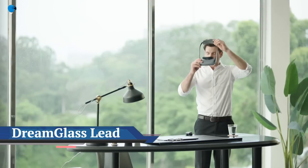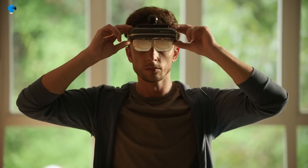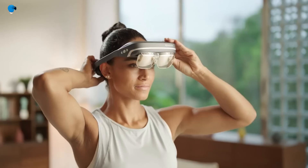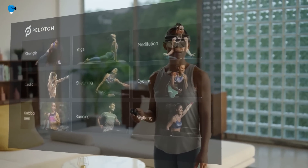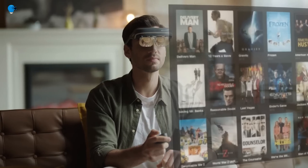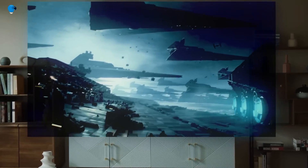Dream Glass Lead — the world's first 200-inch 4K all-in-one AR device. With 5G rolling out all over the world, augmented reality is becoming the next spatial digital platform, which is going to completely change how we work, communicate, and entertain ourselves. Being a pioneer can be challenging because it takes courage to be different. Dream Glass is looking for leaders who challenge the status quo — together we can push the world forward.